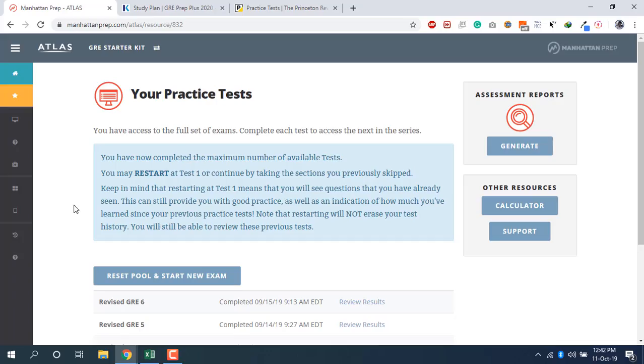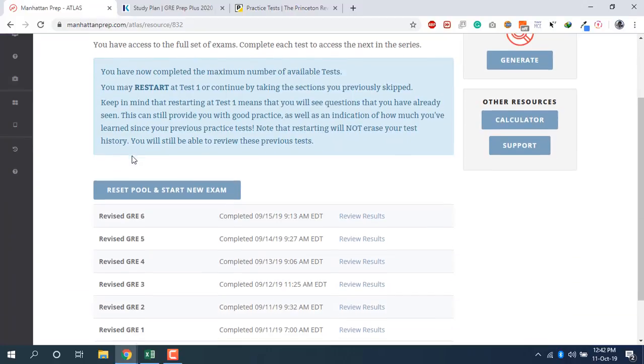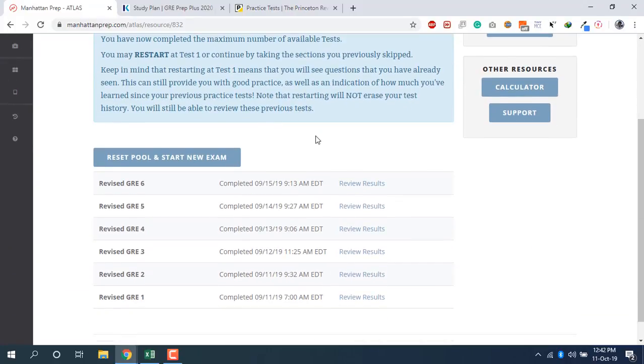I am a hundred percent sure that if you do this it will boost your score. So let's get into the best mock tests. The first ones that are super important — you must have these — are the Manhattan mock tests. This is the Manhattan mock testing account and they give you one test for free.